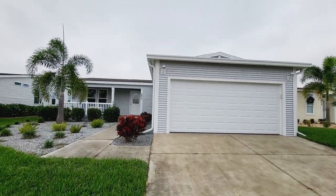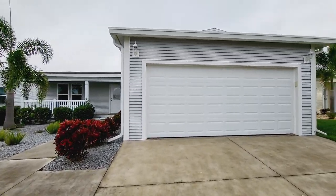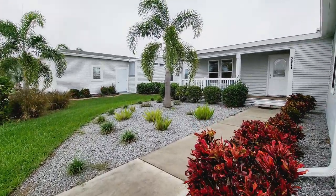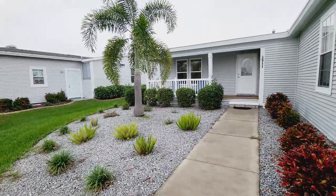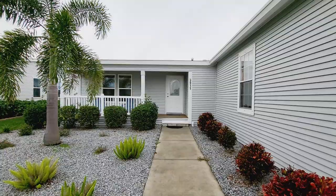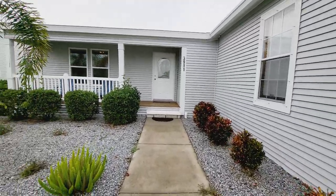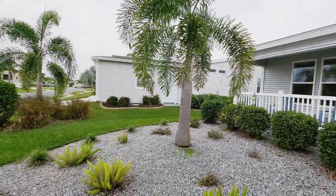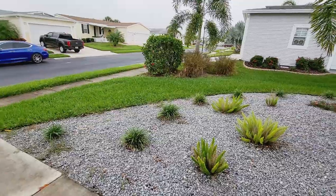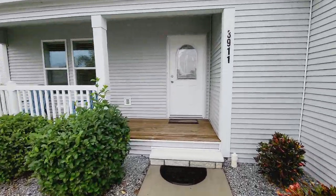This is a two-bedroom plus a den plus an additional den, two-car garage, gorgeous home. This is a Palm Harbor home. It has a front patio for you to sit on, and as we walk through it you will notice there is also a lanai in the back, a screened patio in the back, and another open air patio to enjoy. Let's take a look at this amazing home at 3911 Scramble Drive.